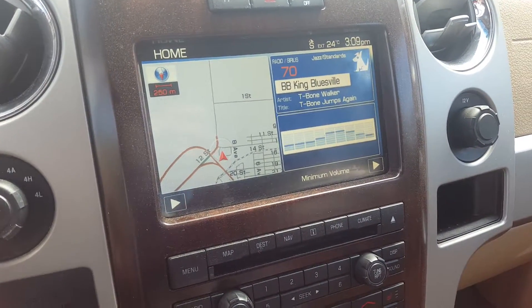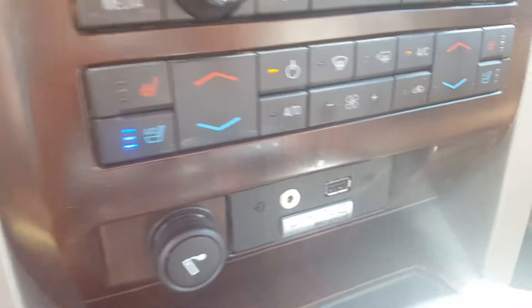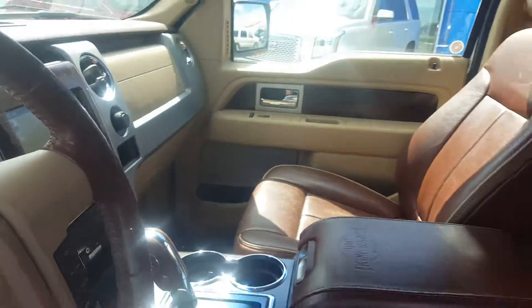We have auxiliary input and Bluetooth capability, front dual climate control, front heated and cooled seats, a side console, and a center console with cup holders and storage. This truck also has a sunroof.